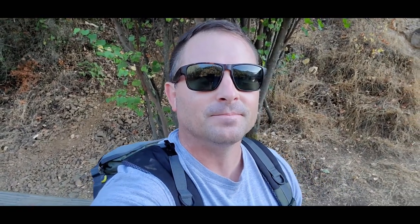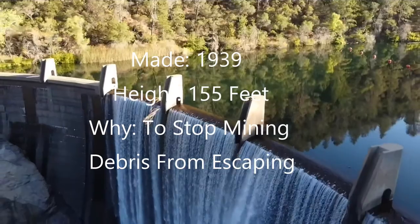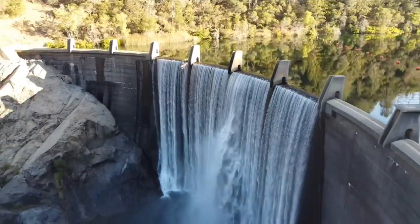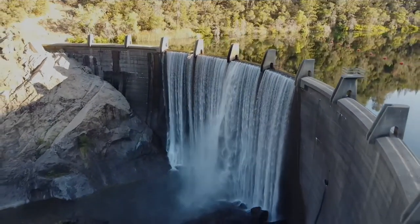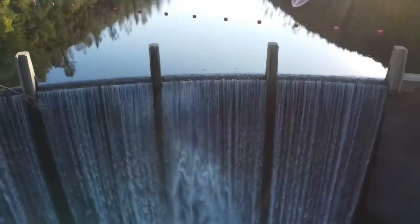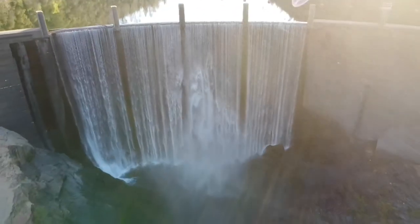I can feel the mist from the waterfall up here. Let's release the Kraken — that's what I call the drone now. I'm going to try to remember to record this time.